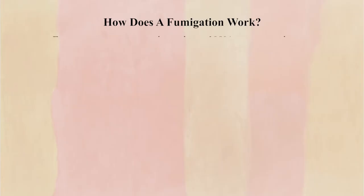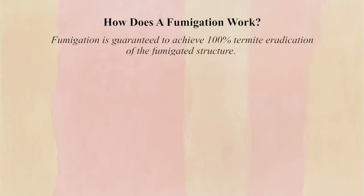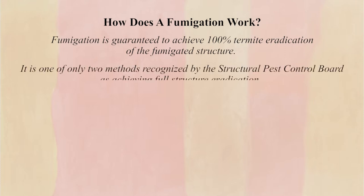When done correctly, it is guaranteed to achieve 100% eradication of termites of the structure being fumigated. It is one of only two methods recognized by the Structural Pest Control Board as achieving full structure eradication.